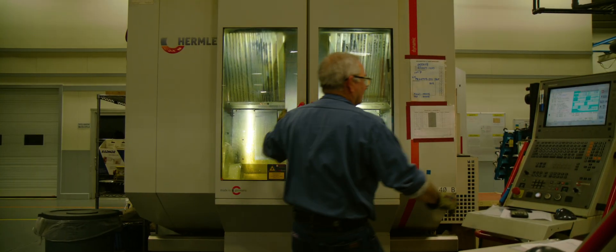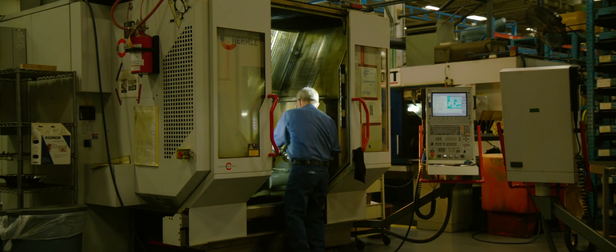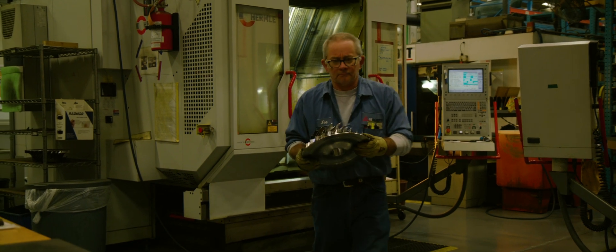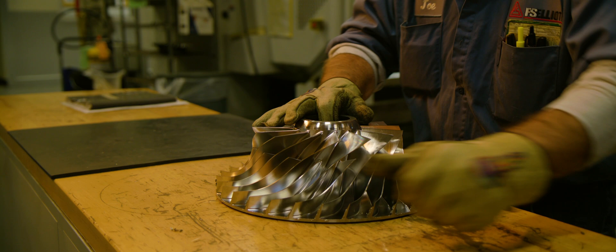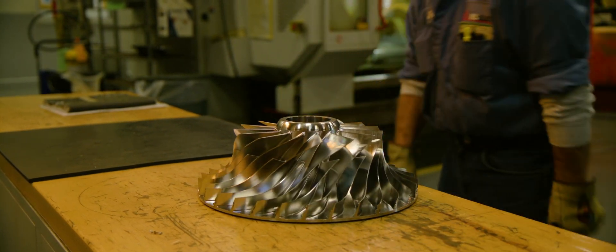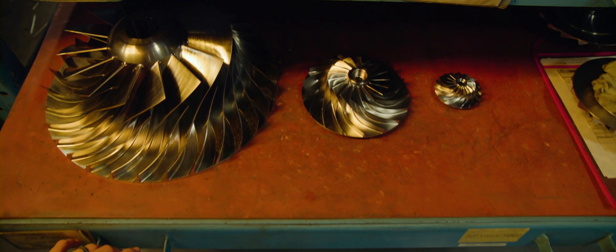The parts that we make have to be very precise, and to model that manually takes a lot of time. There had to be a better way to do this. What we make is centrifugal air compressors, and predominantly most of our business is specialized — we're doing custom designs every time. It takes very long to model those impellers just manually starting from scratch.